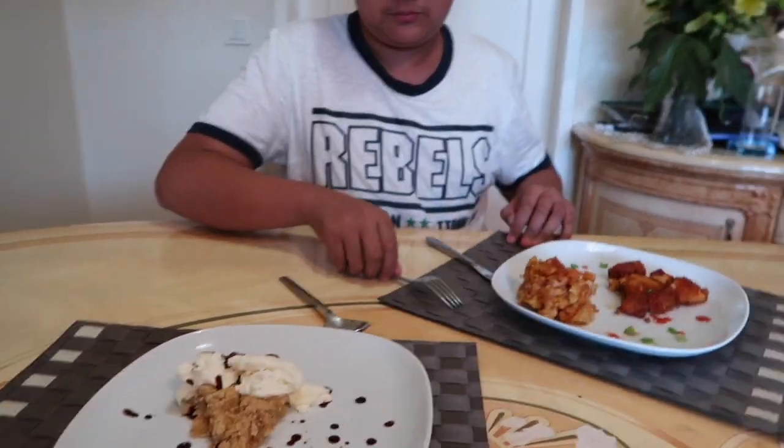Then he tasted the apple crumble pie. He said it was good — better than the chicken dish. From a scale of 1 to 10 for the apple crumble pie, he said it looks like restaurant food. Then I told him I have a secret — everything I made was out of McDonald's food. He said it's so good, bro, and that he didn't even notice it was McDonald's.